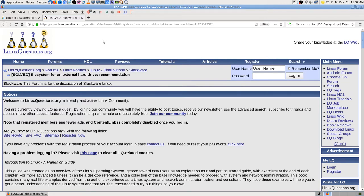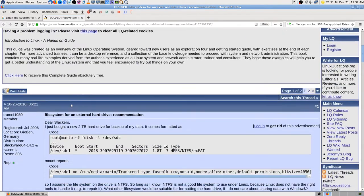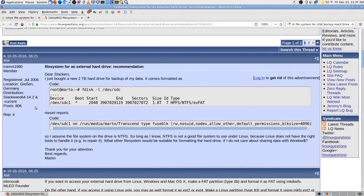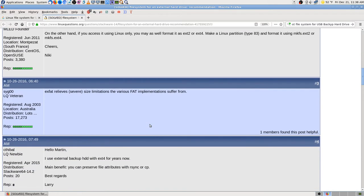I searched for 'best file system for USB backup hard drive' — it's a hard drive, not flash memory, just in a USB adapter case. A lot of results say 'if you have Windows it's probably NTFS.' I need to add Linux to the search terms.